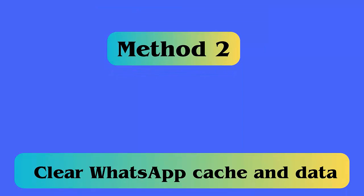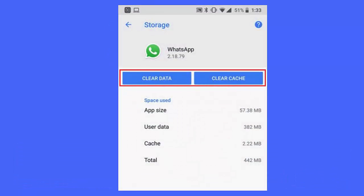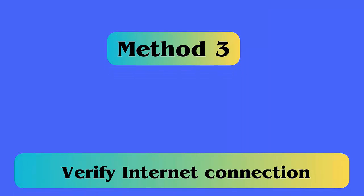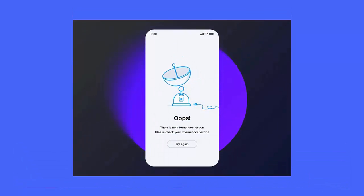Method 2: Clear WhatsApp cache and data. Follow these steps: go to Settings, then move to Apps, tap on Application Manager, then select the All option. Scroll down and select WhatsApp, then click on it. Here, click on Clear Data and Clear Cache.